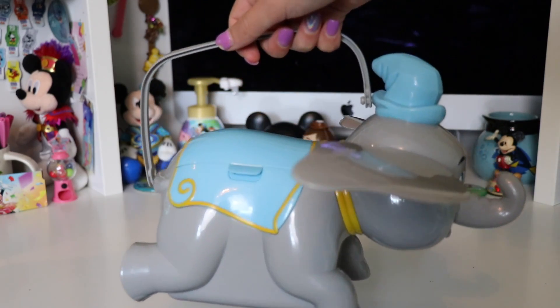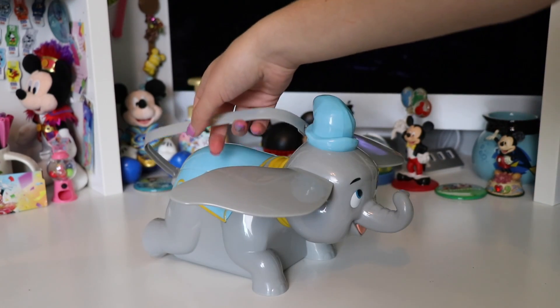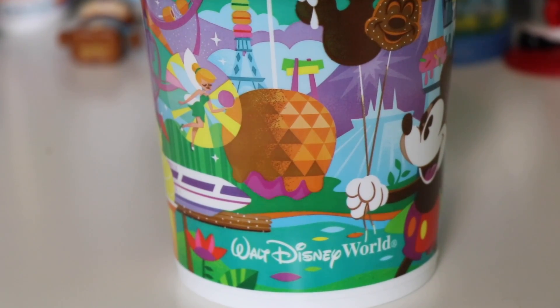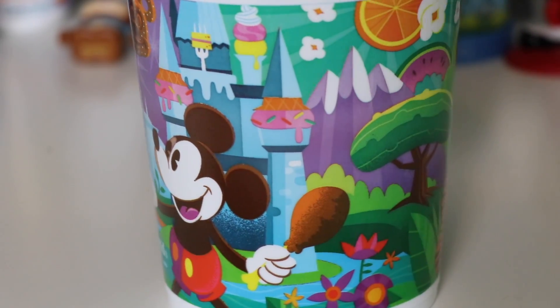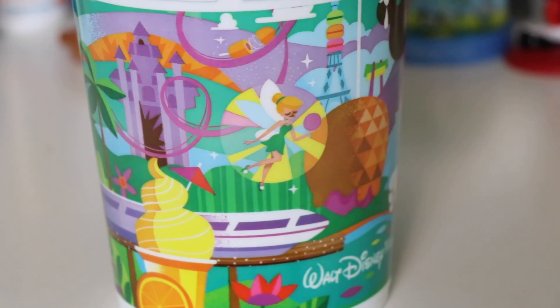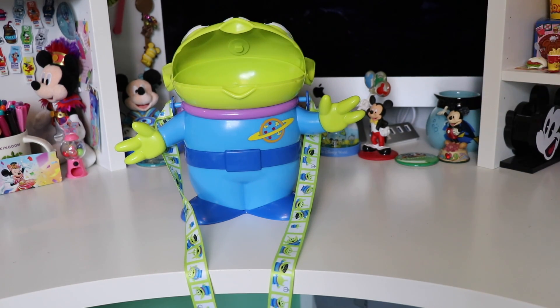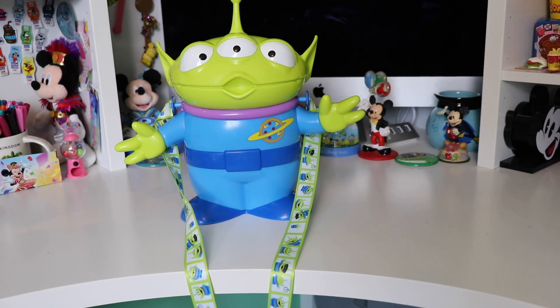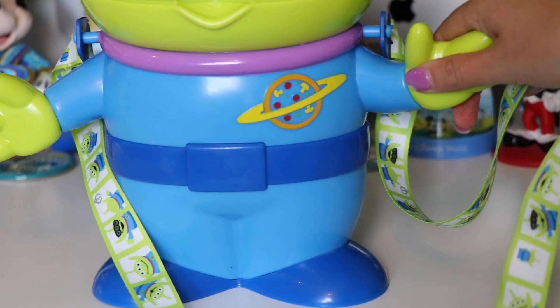Next up we have the Dumbo popcorn bucket — super cool, themed to another attraction. It includes yellow and blue detailing, it is all gray, and his ears even fold out; you can also fold them back in for storage. It includes a gray handle. Next up we have one of my favorite screen-printed buckets — this is the Disney Foods bucket that I got at Epcot at Walt Disney World. This includes all of your favorite park rides and icons made out of Disney Park food. It is super pretty and a lot of fun to find all the different foods and figure out what attractions they're trying to show. Next up we have the green alien — I got this one from Hollywood Studios for Toy Story Land. The big alien's mouth opens to reveal the popcorn. It holds so much popcorn and the strap looks almost like a film strip with pictures of even more aliens.